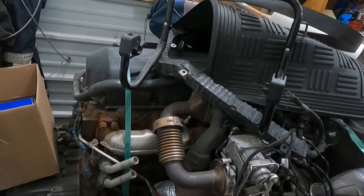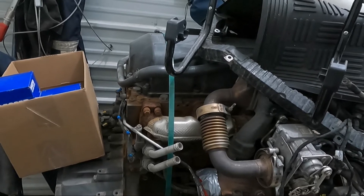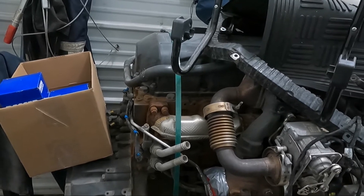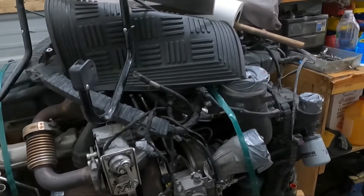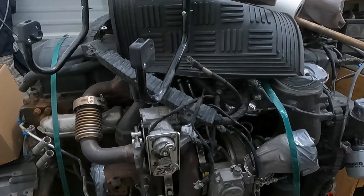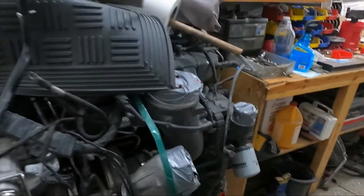I'm itching to start tearing this engine down. I've rebuilt the Caterpillar a few times but this is my first PACCAR. We'll start taking it apart and see what makes it tick. And if I don't need it by the time it's rebuilt, I'll sell it and do another one.